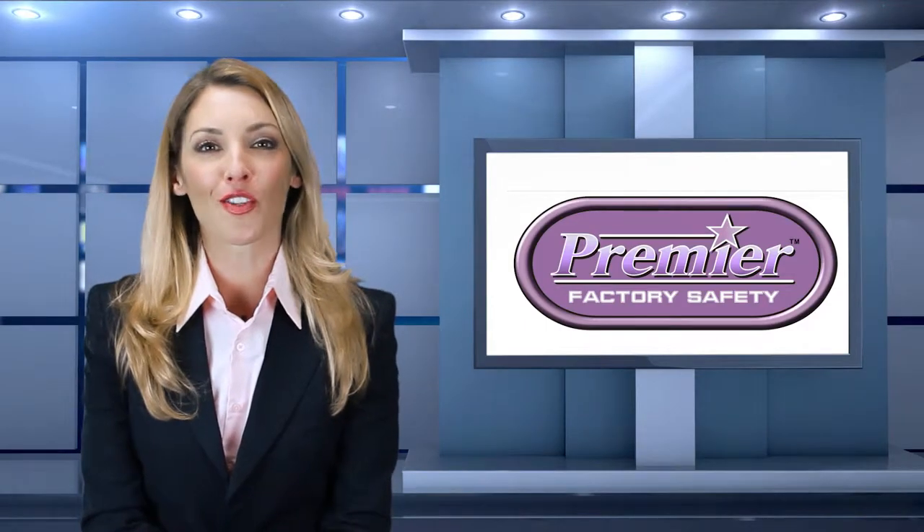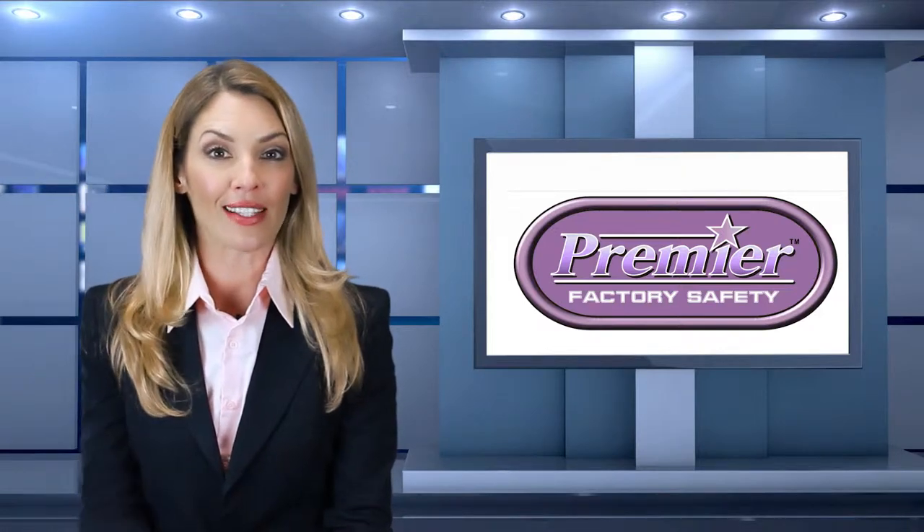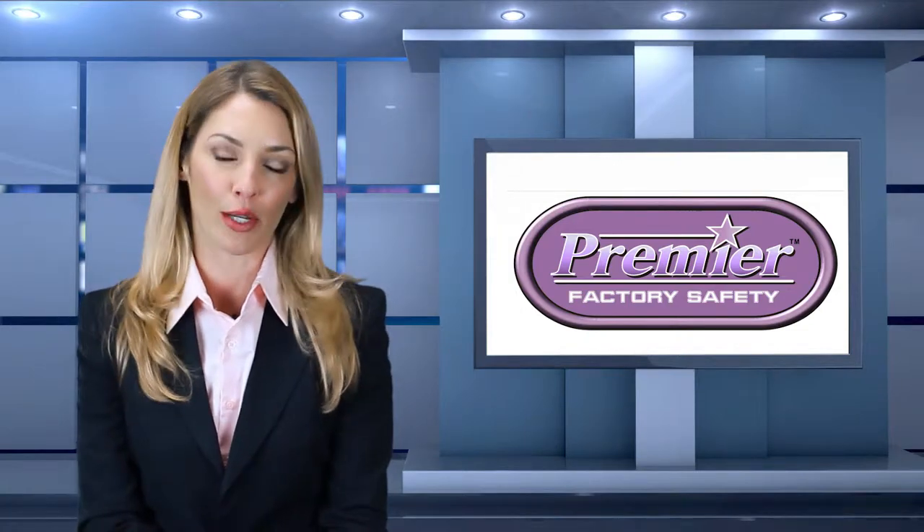Premier Factory Safety offers a solution to your safety sign and banner needs. Why are safety signs needed? Safety signs are a requirement by law to help protect the safety of every employee.